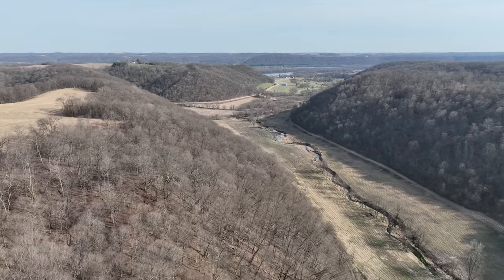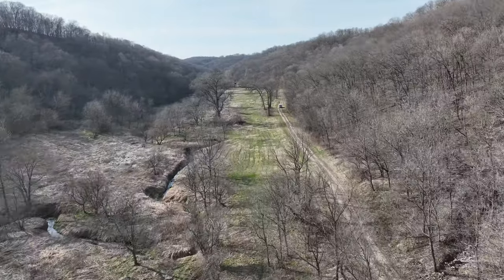Hey everybody, today we're in southern Crawford County between Steuben and Boscobel, less than a mile north of the Wisconsin River. You'll find this dead-end driveway which is over a mile and a half back here to the lodge.